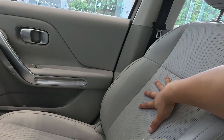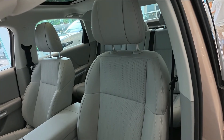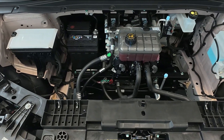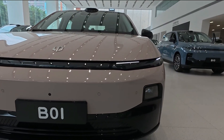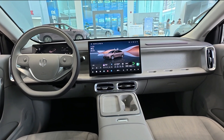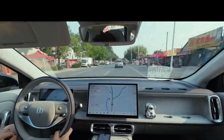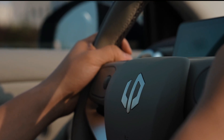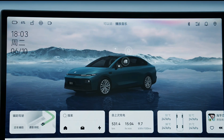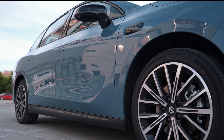The B-01 runs on a rear-wheel drive layout powered by a single electric motor. Depending on the trim, customers can choose between 132-kilowatt (177 horsepower) or 160-kilowatt (215 horsepower) outputs. Battery options include a 56.2-kilowatt-hour pack for up to 550 kilometers of CLTC range, and a larger 67.1-kilowatt-hour pack for up to 650 kilometers. Charging is quick and convenient too — Leap Motor claims the B-01 can go from 30% to 80% charge in just 18 minutes under DC fast-charging conditions.